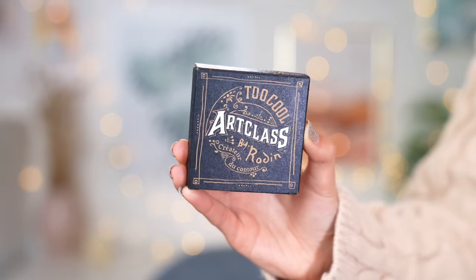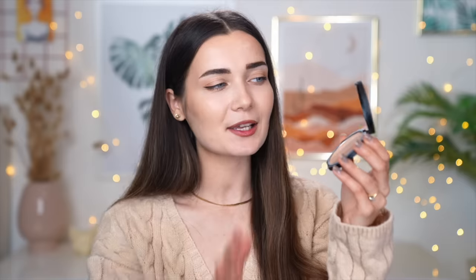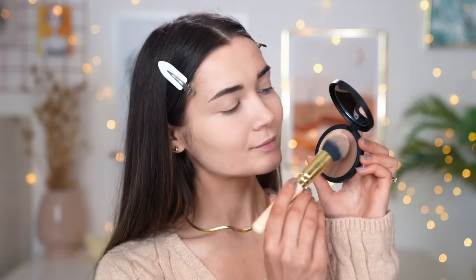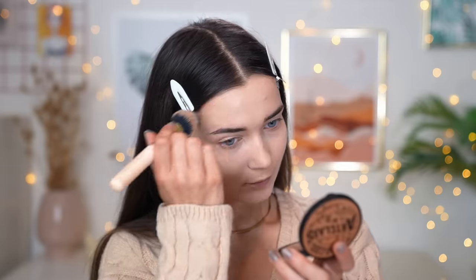To get some definition back into my face I have this little savior — the Too Cool for School Art Class by Rodin. It's basically a bronzer with three different shades inside, super cool-toned shades that are literally meant for contouring. I feel like this is such a handy little compact — I love that it has a mirror. The compact I have is the darkest one they do, so it doesn't go too dark, but for me it's okay. I just used it to bronze up my face on my cheekbones, nose, and forehead, and it definitely did the trick.